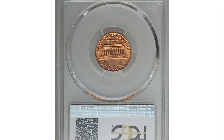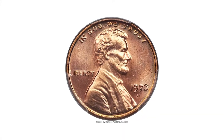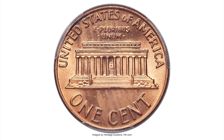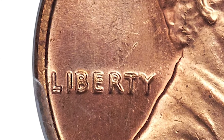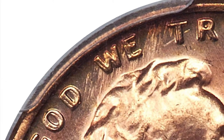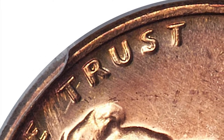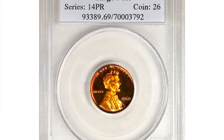Here is a 1970-S large date cent in MS65 red — an extremely rare doubled die specimen. Broad doubling on LIBERTY and the motto should make this extremely rare variety highly desirable, but it remains terribly underrated. The Cherry Picker's Guide explains that fewer examples are known than the previous listing, the 1969-S; however, this variety has not received the same publicity, resulting in lower values. Each side is lustrous copper-orange with minor scattered ticks and a bit of softness, but the strong doubling is readily apparent. It ended up selling for $9,987.50 at Heritage Auctions.